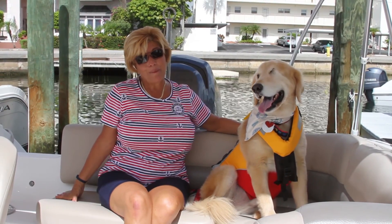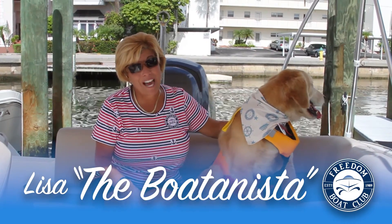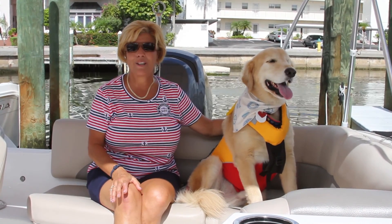At Freedom Boat Club, we are very pet friendly. We want all our animals to have an incredible yappy hour. So yes, we do allow your pets on the boat.